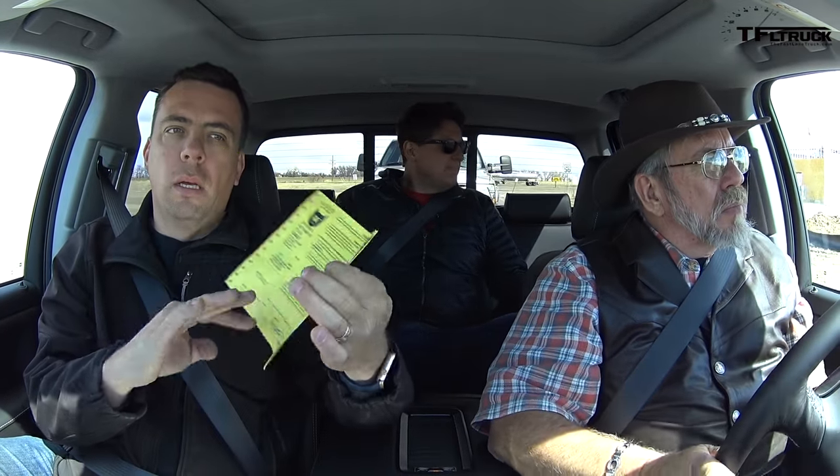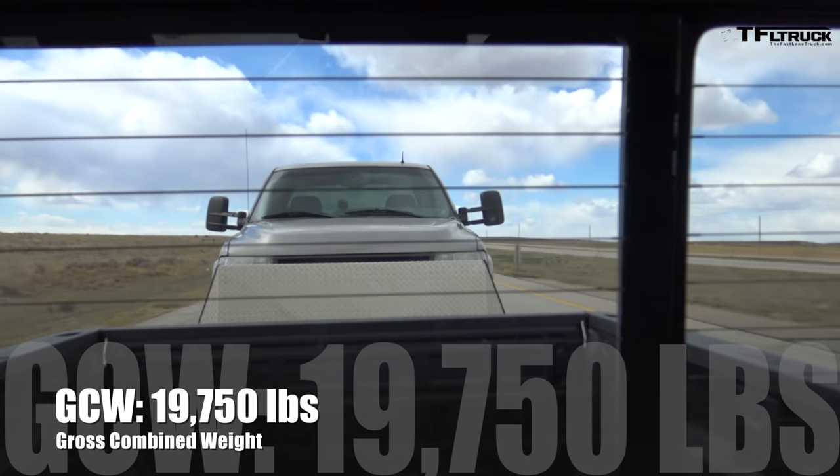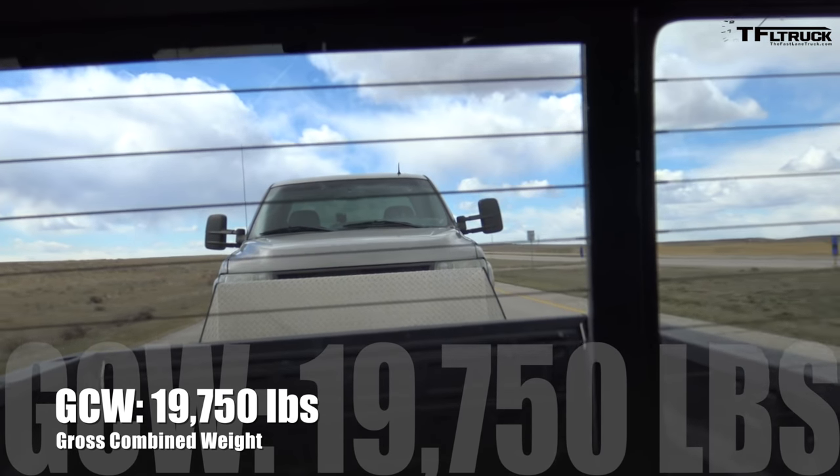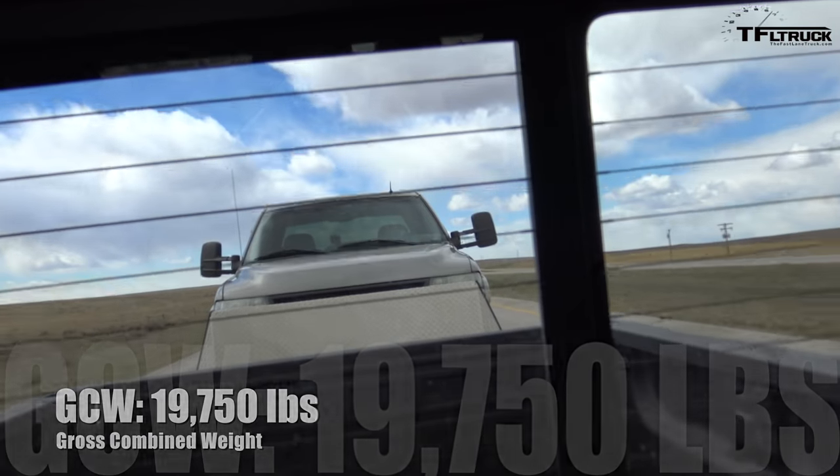So Andre, you've got the scale there — how much do we weigh? A hair under 19,000 pounds with no passengers. That means with the three of us we're about 19,750. So you're rounding us up to 250 a piece — yeah, about there.